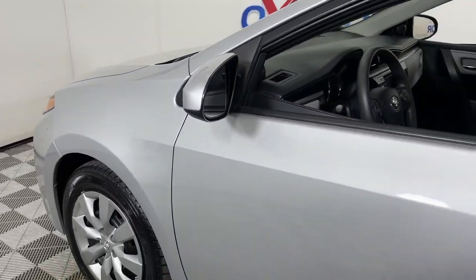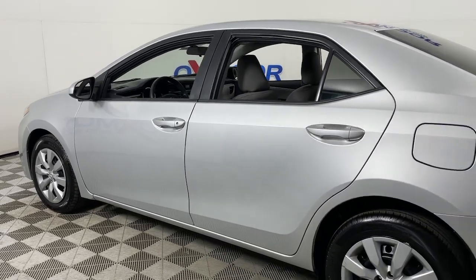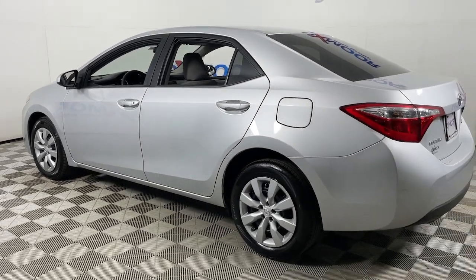Get into the 2015 Toyota Corolla. This vehicle is an outstanding buy with fewer than 90,000 miles on the odometer.